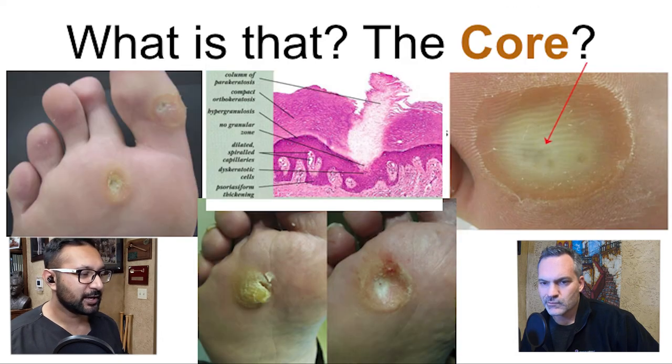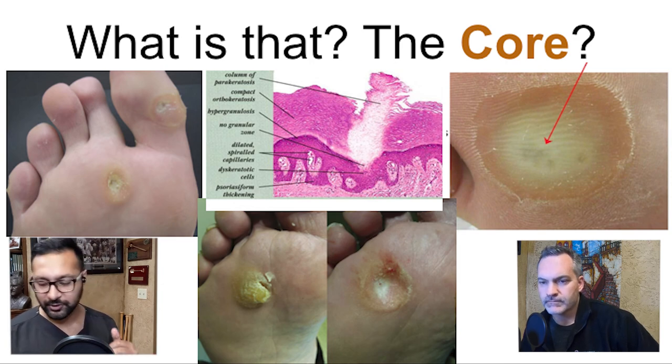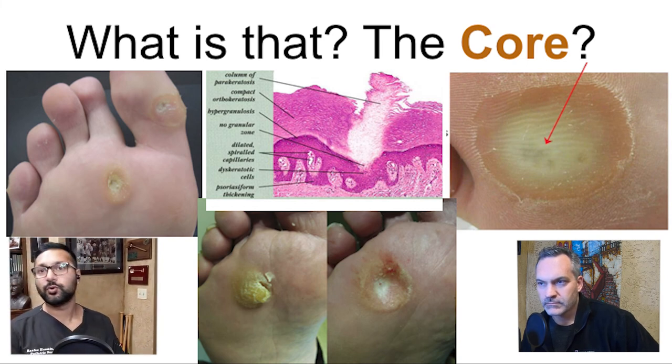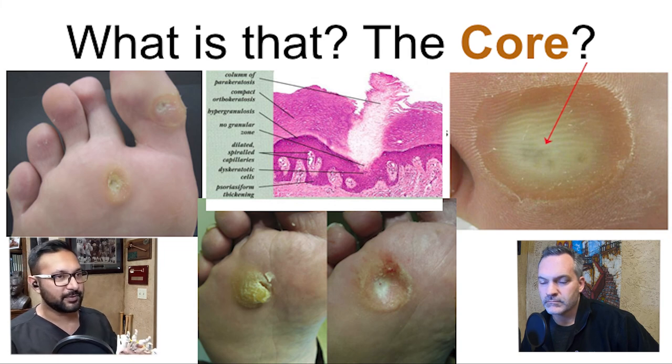The most common question I get is, 'What's that core? What's that center spot? Am I supposed to take that out?' That goes back to the bony prominence. Sometimes depending on the location, you'll have a bony prominence where the callus or corn ends up building up. There's a biomechanical problem for why all this happens.